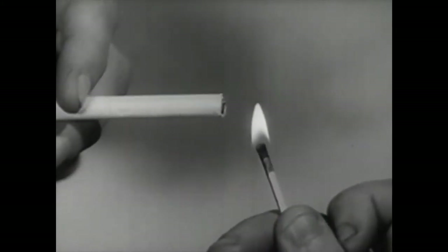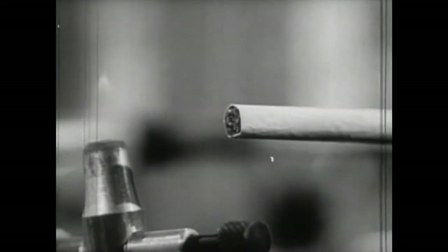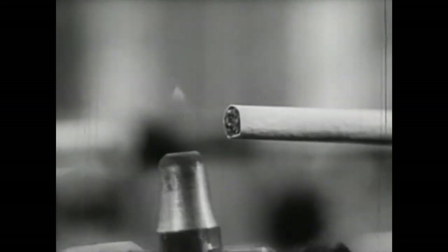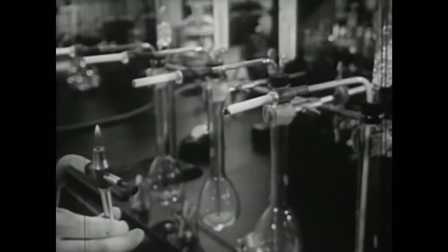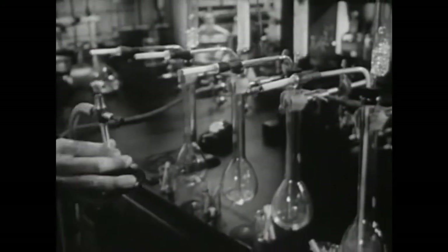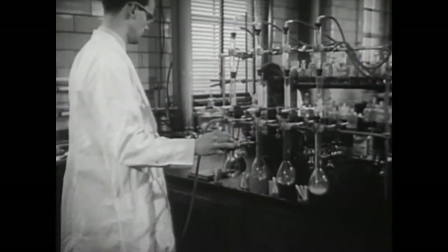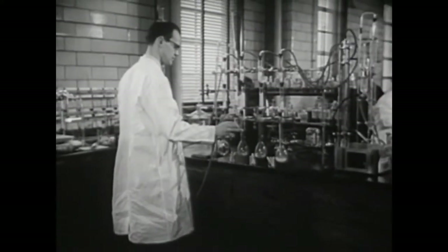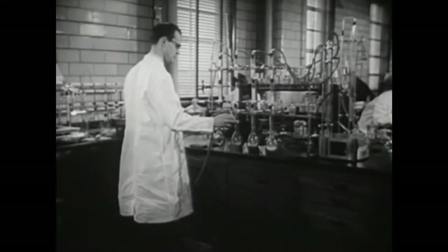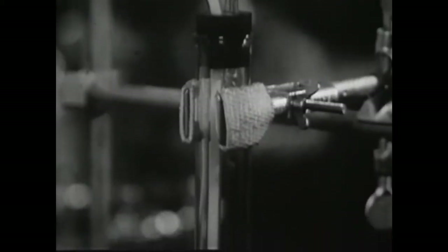What does this product contain, and how does it affect those who use it? What tobacco smoke contains is simple to determine. Here is a scientifically designed apparatus for collecting the content of the smoke under controlled conditions. Smoking is a process of dry distillation — the transformation of dry substances into vapor. All the products normally inhaled by a smoker are collected in these bottle traps filled with liquids.